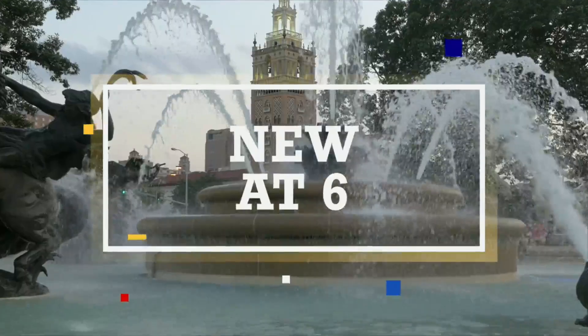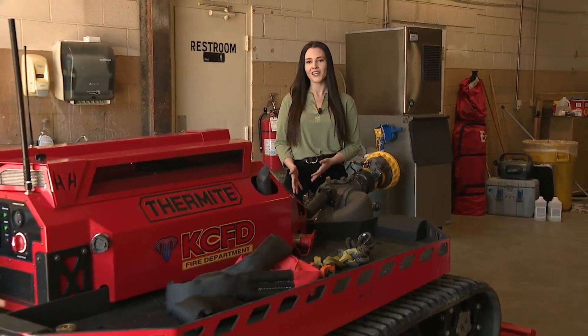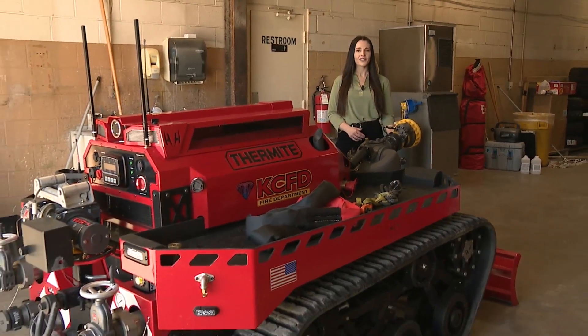Could a robot help in a crisis like a fire emergency? The Kansas City Fire Department unveiled that type of tool over the weekend. They say it's safer and more efficient. Fox 4's Lexi French shows you how it works. KCFD's newest tool is a remote-controlled tracked robot, deployed for the first time over the weekend to help fight a fire at a recycling plant.